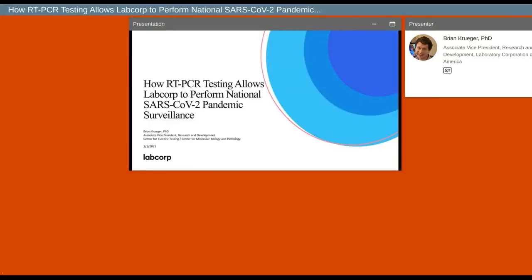Hi, everyone. I'm Dr. Brian Kruger. I'm an Associate Vice President in Research and Development at LabCorp, and my team has been leading SARS-CoV-2 molecular testing development at LabCorp since the beginning of the pandemic.